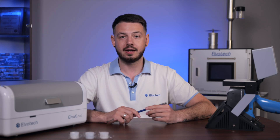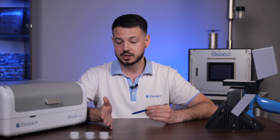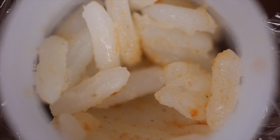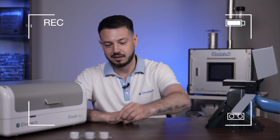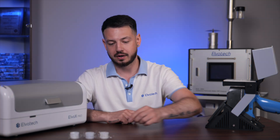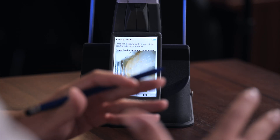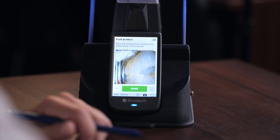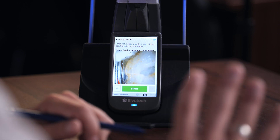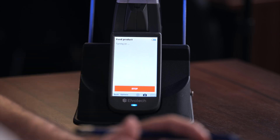We have three different food samples: rice, coffee, and milk — it seems like we stole someone's breakfast. Let's start with the rice. We position it here, and we also have a camera to make sure we have the exact measurement area. Let's press start for analysis.